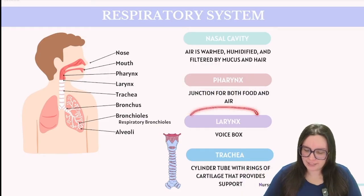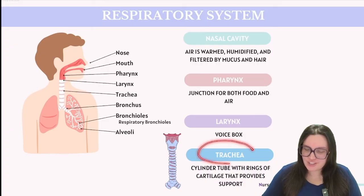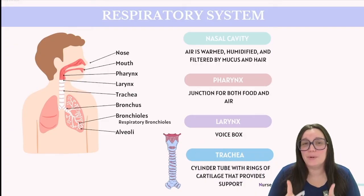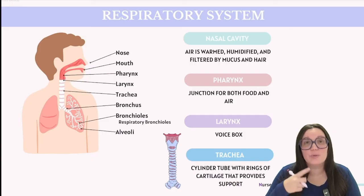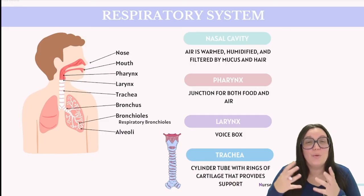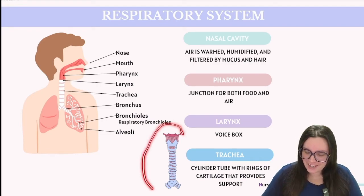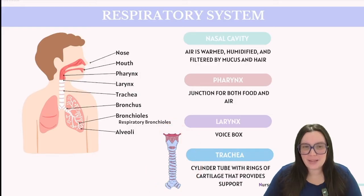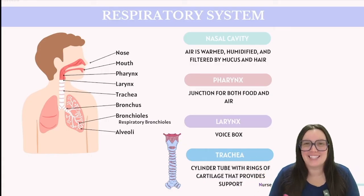Air is going to travel down our larynx, which is also known as our voice box, before it ultimately reaches our trachea. It's very important to note that food should be traveling down our esophagus and not our trachea. The epiglottis plays a critical role in preventing food from getting into our trachea. Our trachea has a cylindrical tube supported by rings of cartilage, which help keep that airway open and allow air to pass through.